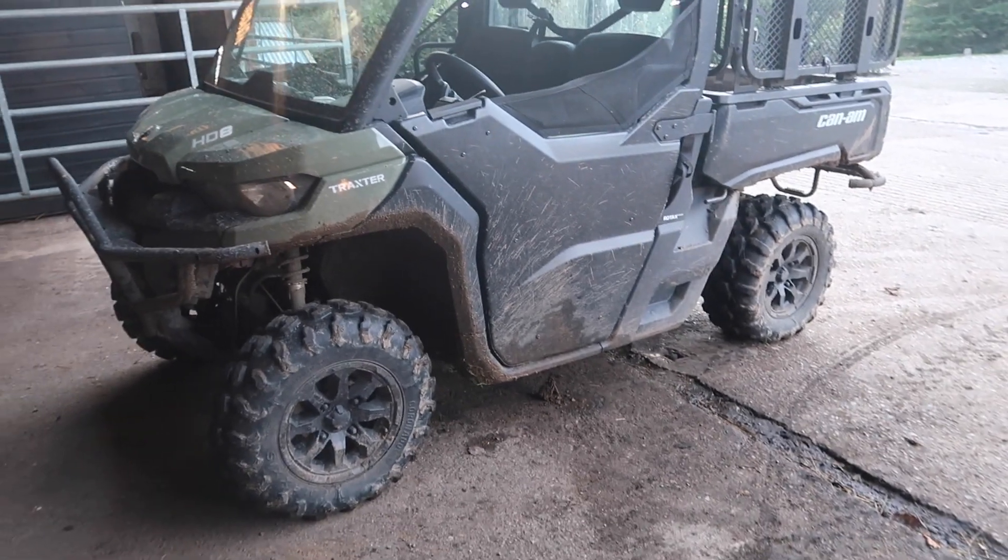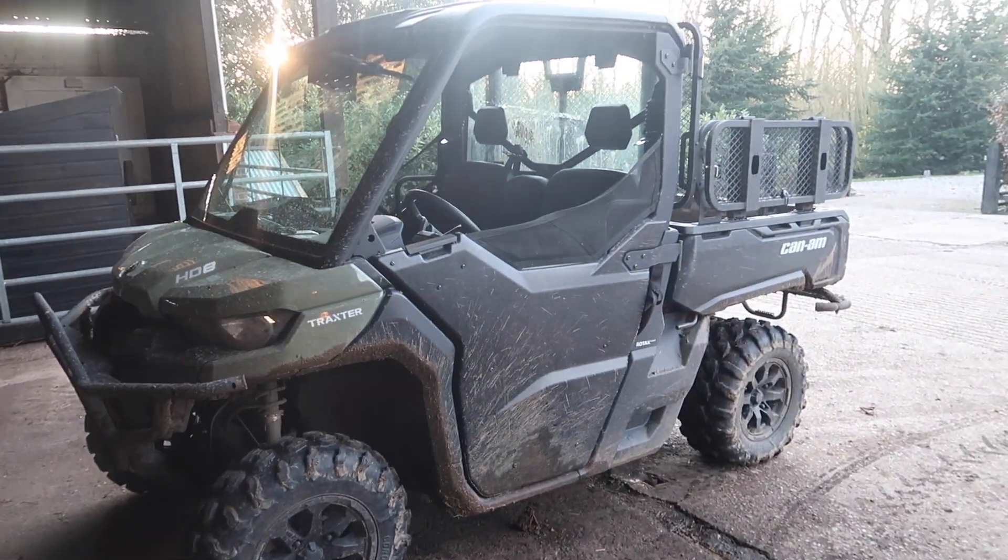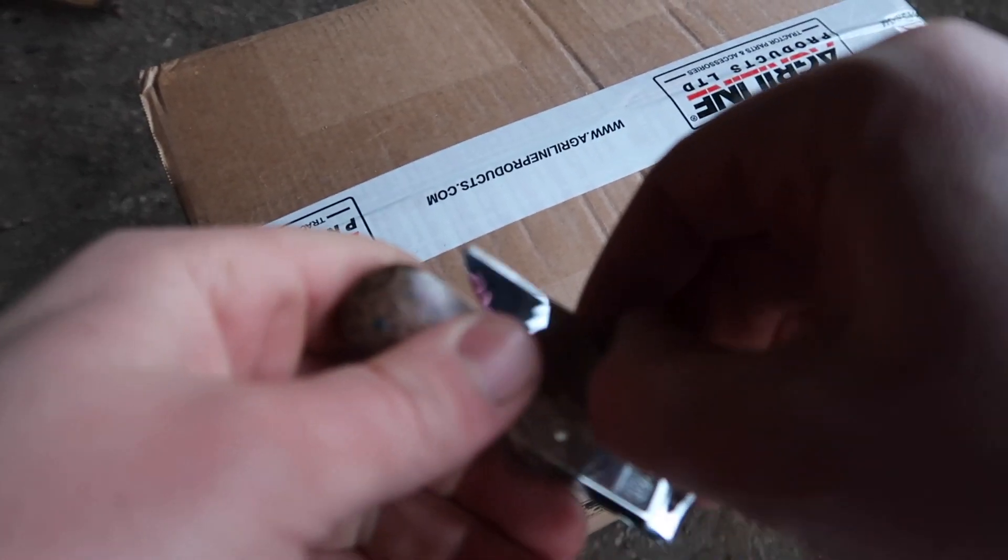I've got the Can-Am just in front of me here, which is actually going back to Can-Am this week and it's going to be replaced with another one — another Can-Am Trackster, which I'm really looking forward to sharing with you guys. The new Can-Am Trackster is the HD10.